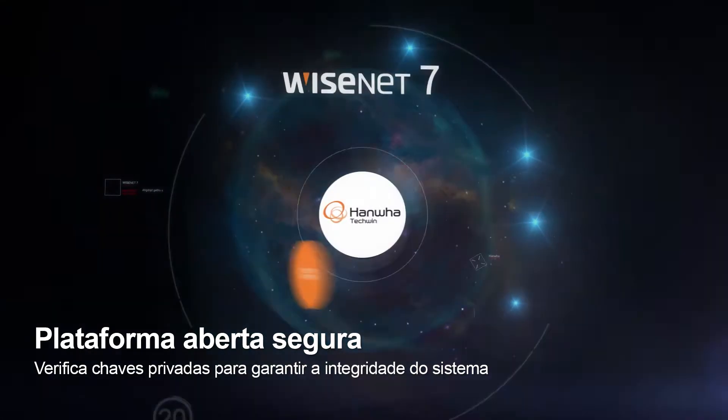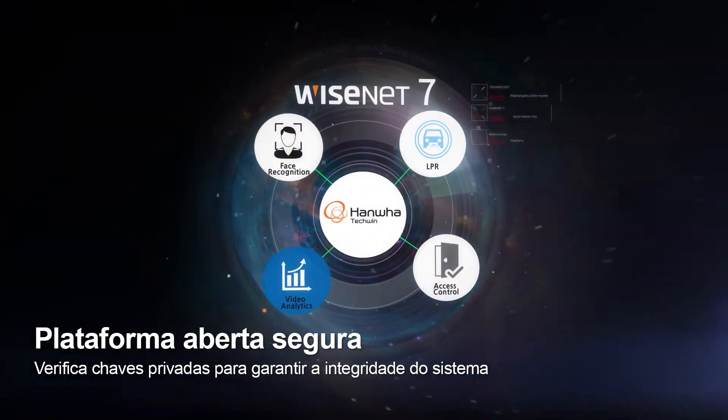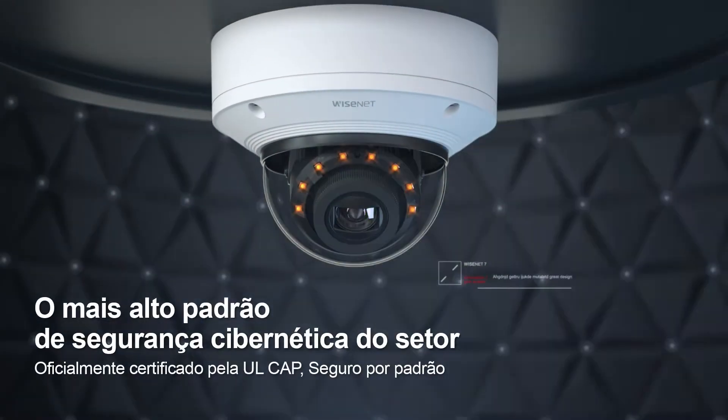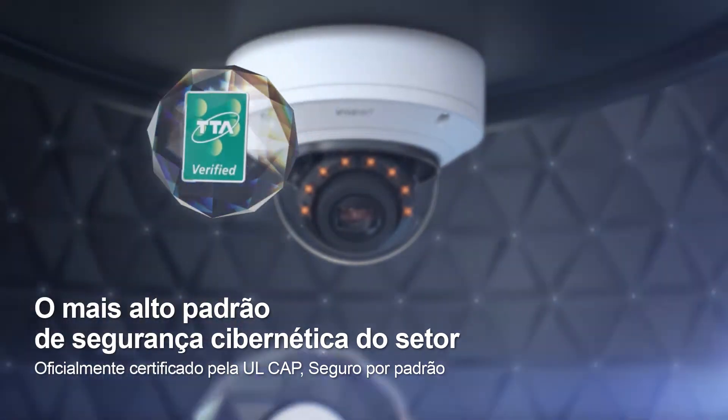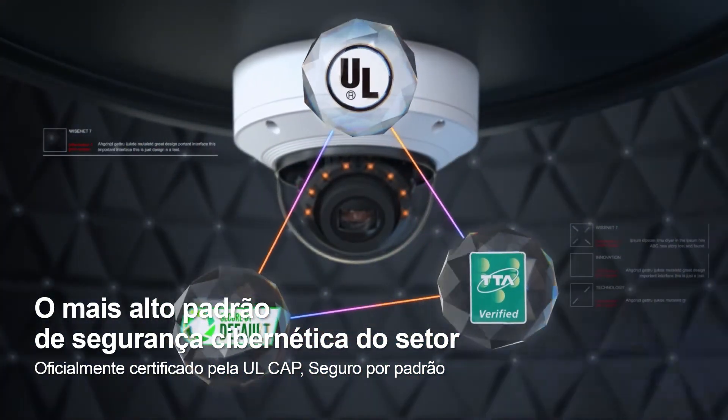Wisenet 7's open platform only allows the installation of mutually verified applications to ensure system integrity. Wisenet 7's enhanced security process has earned international certification for surpassing standards in reliability and safety.